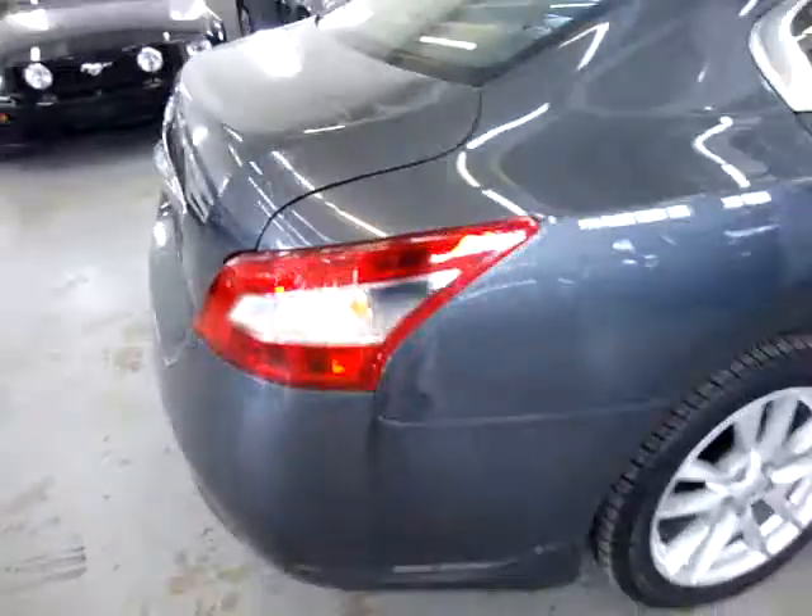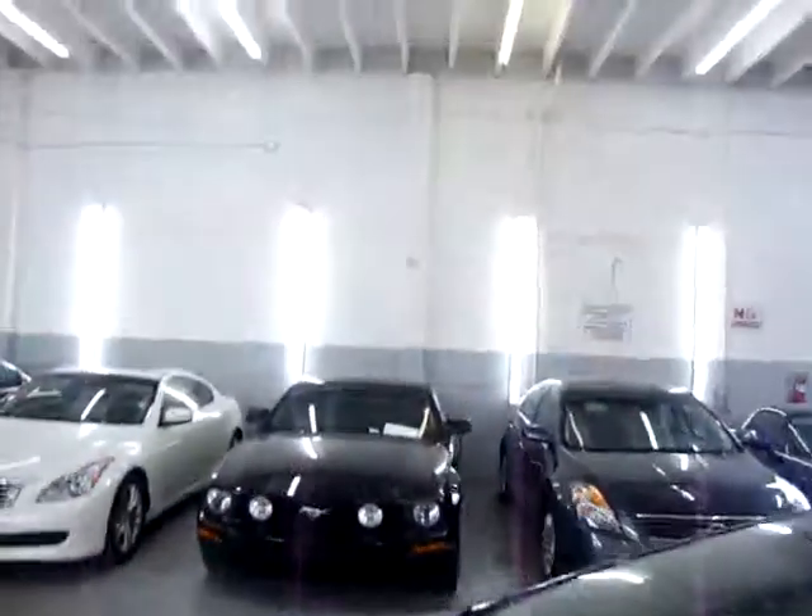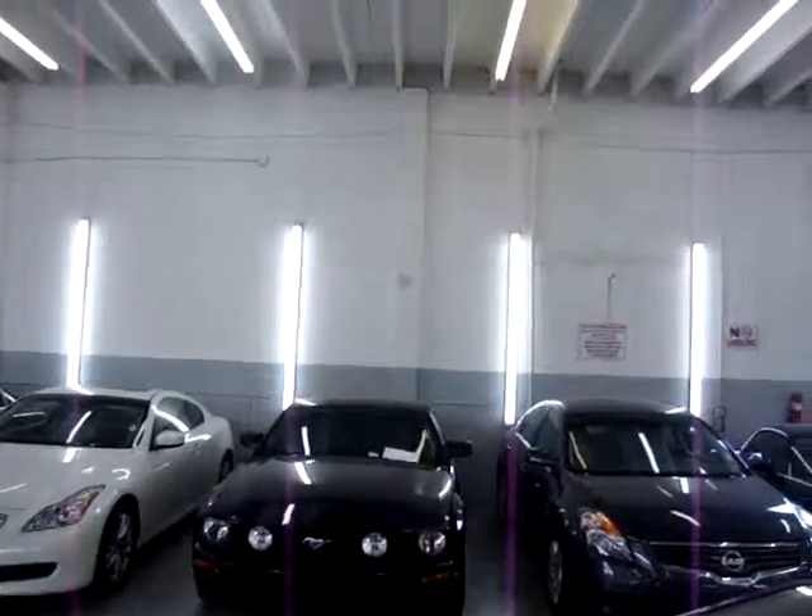These little lines you see on the rear window are the rear window defroster. By the way, as I'm moving around the car you may see lines and reflections — I just want you to know those are reflections of the lights inside the warehouse and on the roof, not damage. Right rear door panel is the same as the other side, with child lock protection as well.